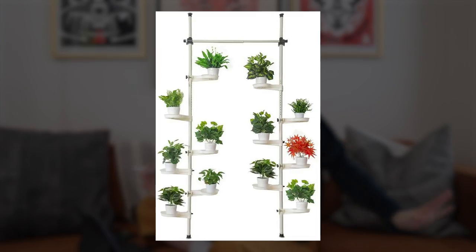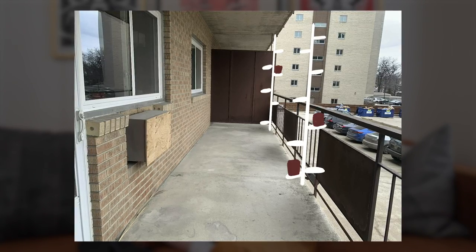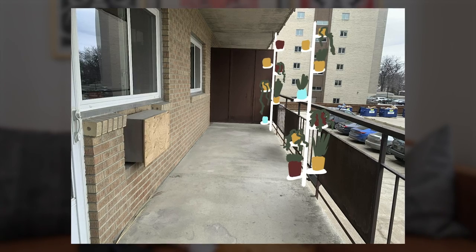I started looking up plants to distract myself from the privacy dilemma, and I ended up on Amazon finding a plant stand that's actually going to solve the privacy issue. It's like these two tension-rod pole things — kind of like what you'd find in your shower for shampoo bottles — but tall. They hold themselves up between the ceiling and floor of her balcony, have little ledges to put plants on, and you can drape trailing plants between them. We get plants and we get privacy — and we don't have to drill into anything.